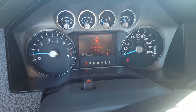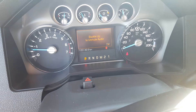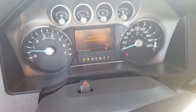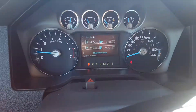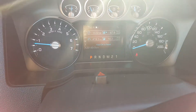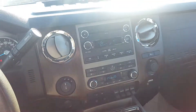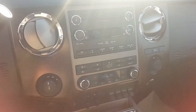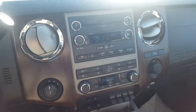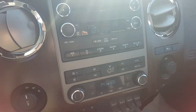We have a driver information center on the odometer, sitting at 125,149.9 kilometers, with fuel economy and trip information. This Ford has an entertainment system with AM, FM and satellite radio, a CD player, a backup camera with display on the mirror, auxiliary input and Bluetooth capability.